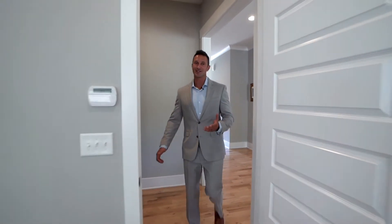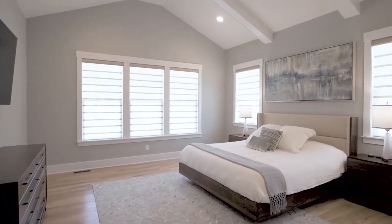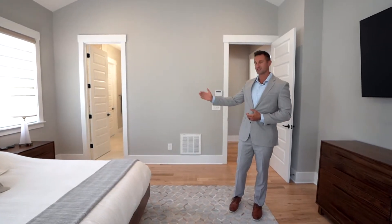Check out this owner's retreat. It's tucked away off a private foyer, vaulted ceilings, tons of windows for natural light, and it has a gorgeous en-suite bath.